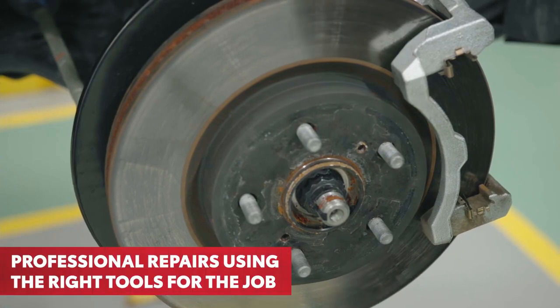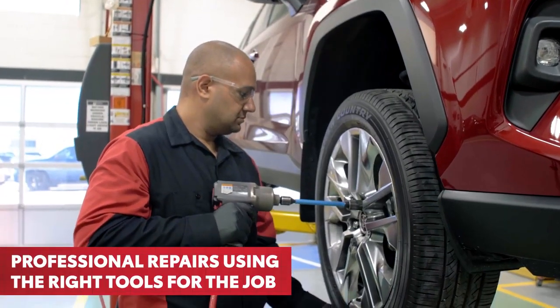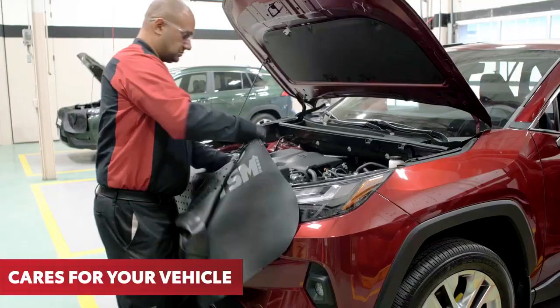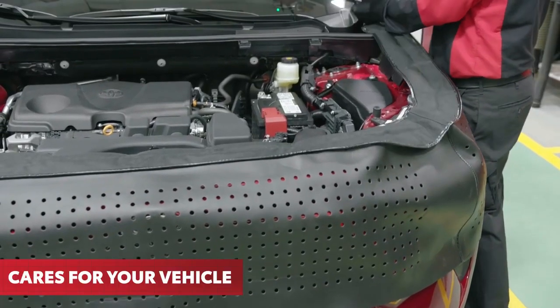Upon your approval, the service technician and their team will perform the work assigned using the appropriate tools for the job, some of which may be specifically designed for your Toyota. The service technician is at all times respectful of your vehicle with the use of fender, seat and steering wheel covers.